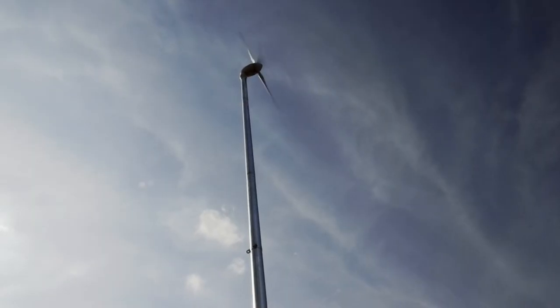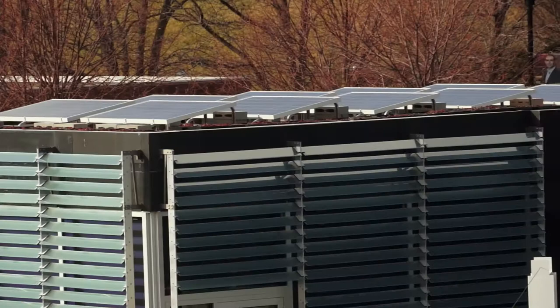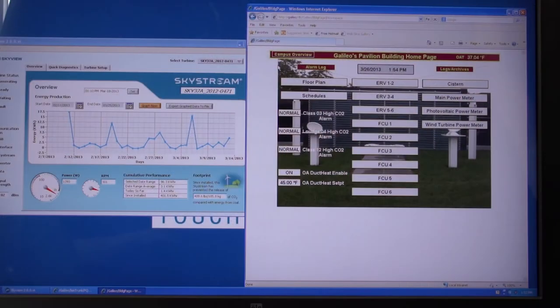Another distinctive feature of the building is the 2.4-kilowatt wind turbine that provides electricity to the building. Electricity is also generated by 44 solar panels on the roof. The building is grid-tied, which means it is tied into the electric grid of the college. When the building is producing more energy than it's actually using at a given time, that electricity is fed back into the grid and JCCC is credited for that alternative energy production.